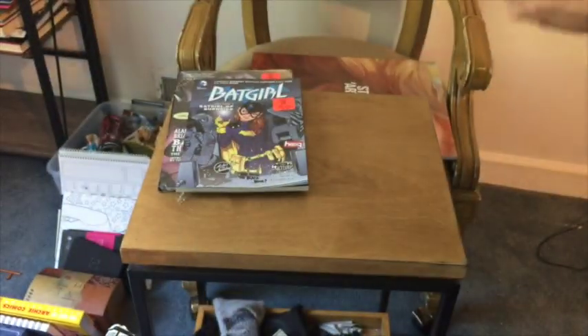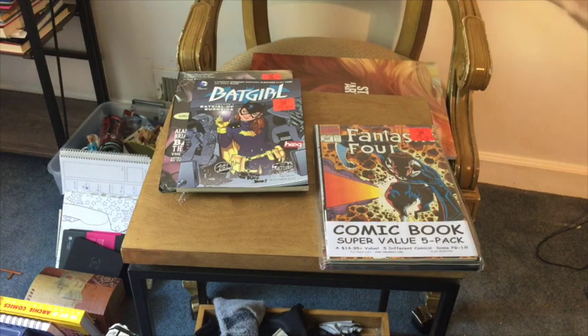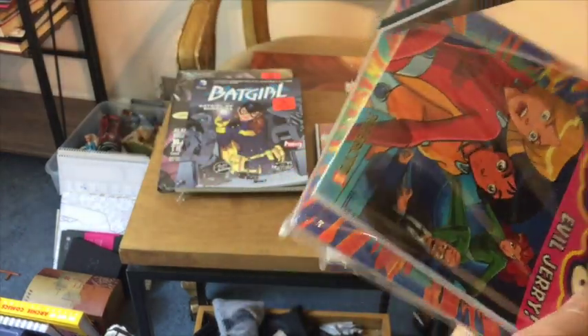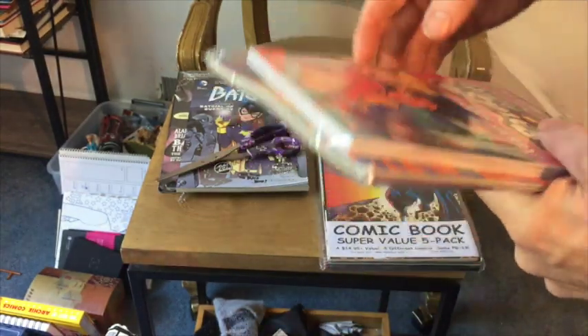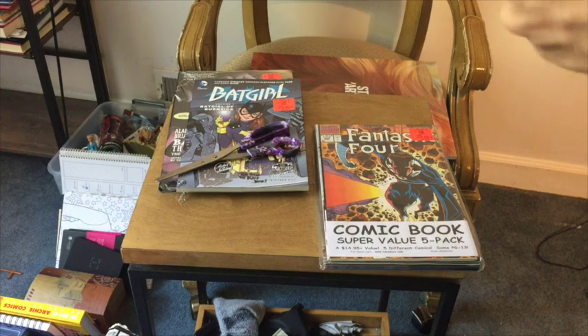So I'm going to open those and see what is in there. It's got a little comic book thing in there. Let's see what that is.